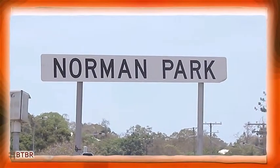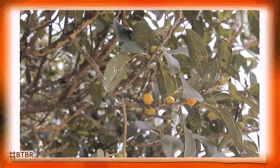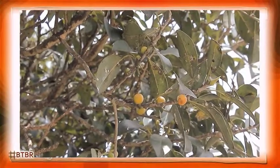Welcome back everyone to Beyond the Boundary Road. I'm Kitty Cara and Danny Doyle, our Culture Facilitator, is here with me today. Today Norman Park is our destination as we move away from Cooparoo and cross Norman Creek. So Danny, tell us a little bit about Norman Park.